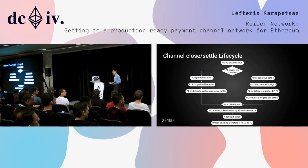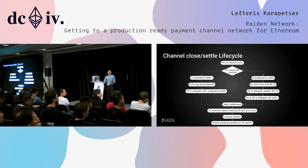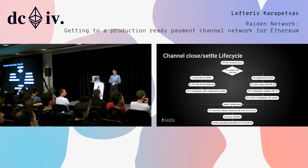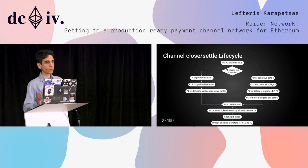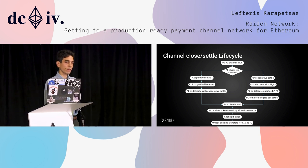At some point people want to close a channel. There are two possibilities to close a payment channel in Riden Network. One is the happy path — which funnily enough is not implemented yet — where you have only one transaction because both parties agree on the final balances, sign, and send one cooperative settlement transaction on-chain. The unhappy path, which is the adversarial one, is what we have implemented right now, where each party updates the contract with their side of the channel state and then we get to the settlement.